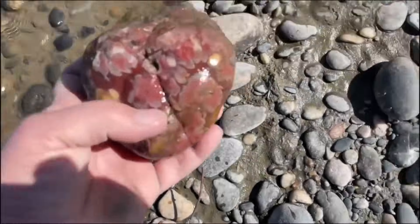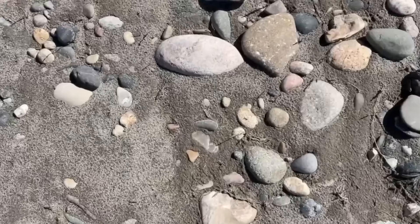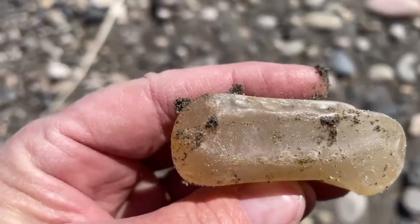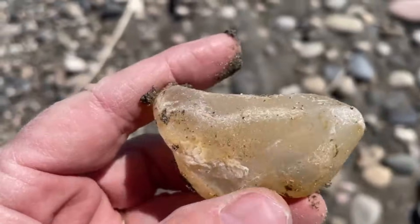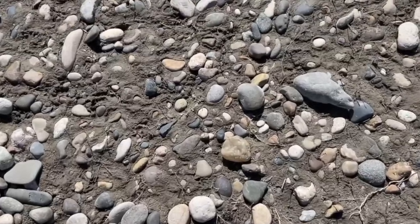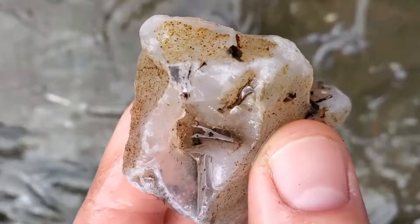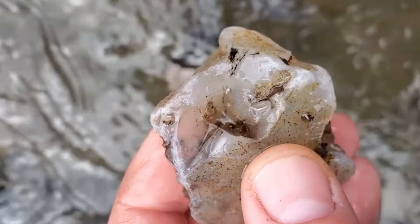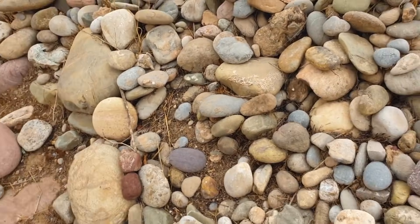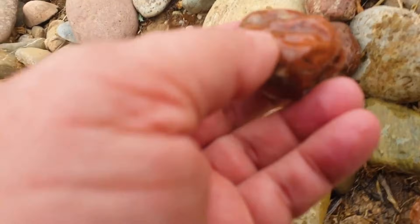But these surface changes mask, not erase, their deeper identity. At a river bend, the environment changes again. Flow velocity drops. Energy dissipates. Material settles. The river performs its final selection, depositing only what has survived every previous stage of destruction. This is why crystals appear here — not because they formed here, but because everything weaker was removed. The trained observer understands this immediately.